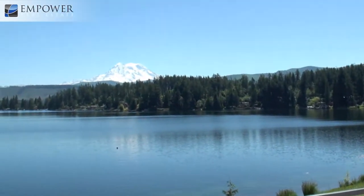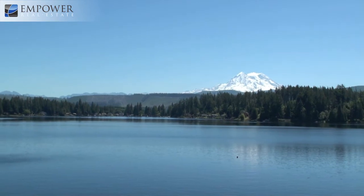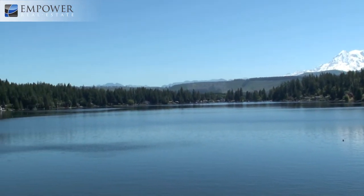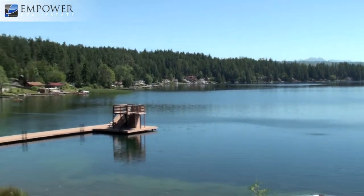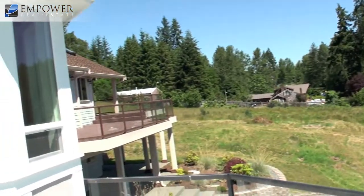There's a nice big deck with just a stunning view. Right now it almost looks like a pond — it's just beautiful.